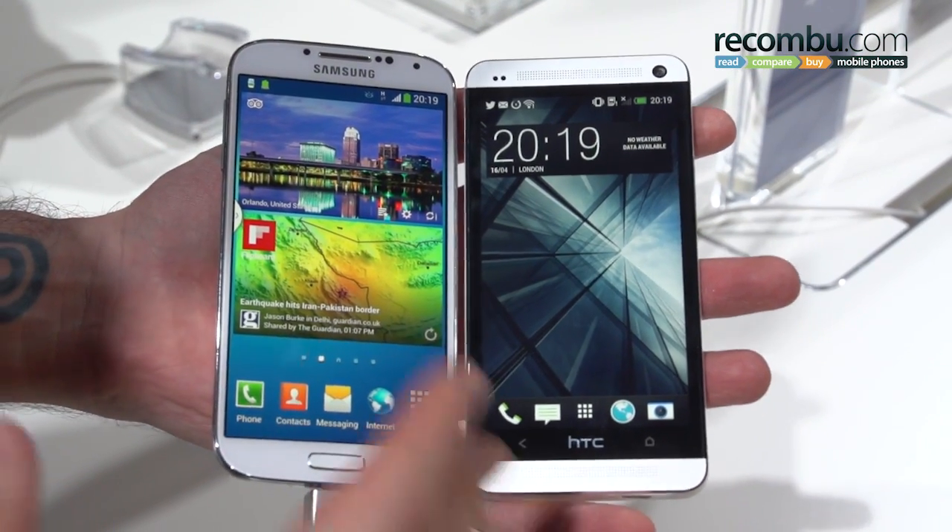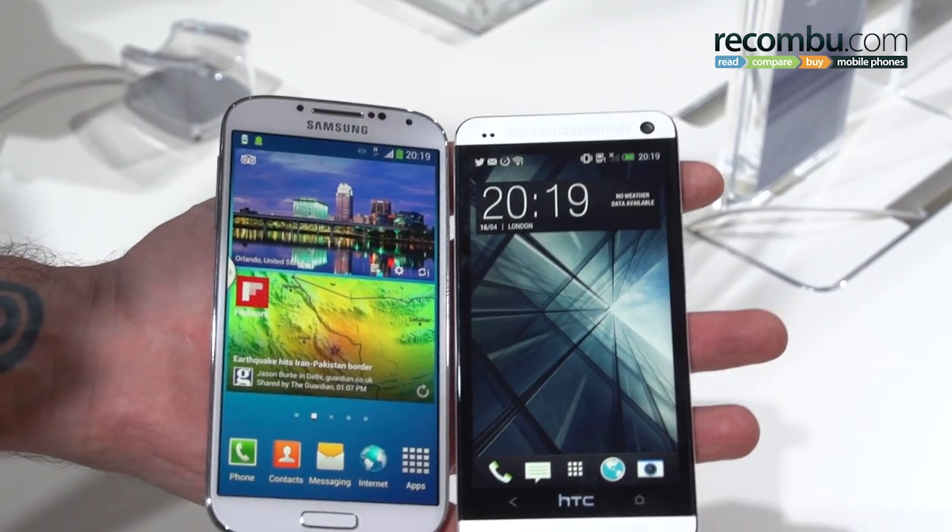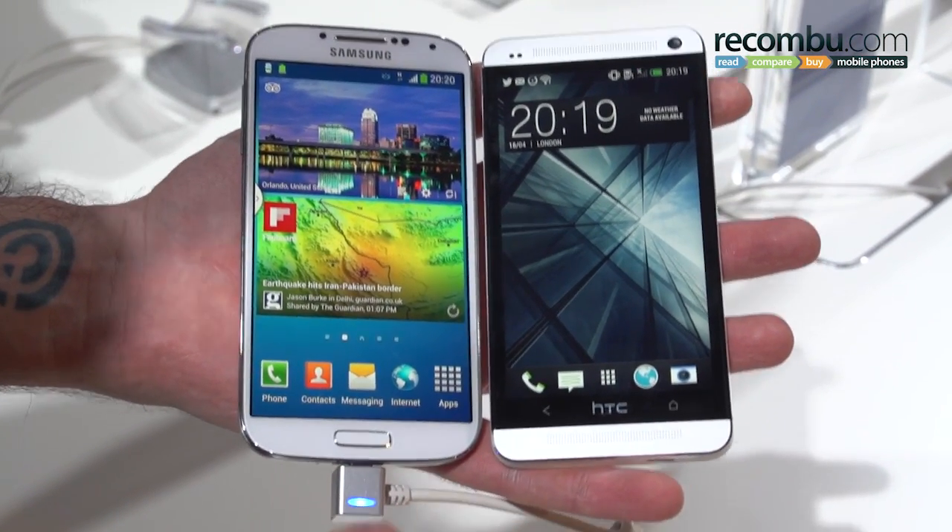Welcome to Recombe, guys. It's Basil here with a Samsung Galaxy S4 and an HTC One. We're giving you a quick comparison of the two phones — flagships in every single respect.